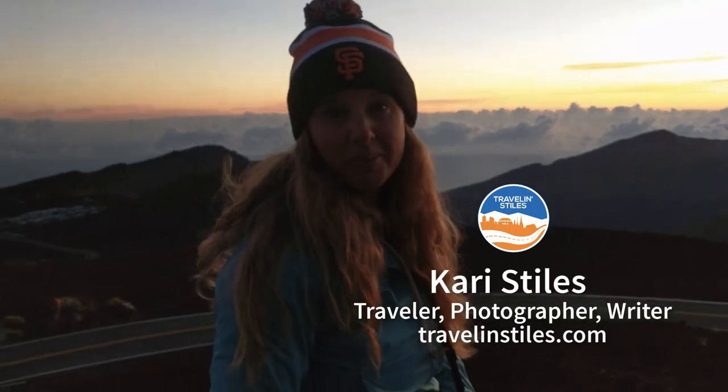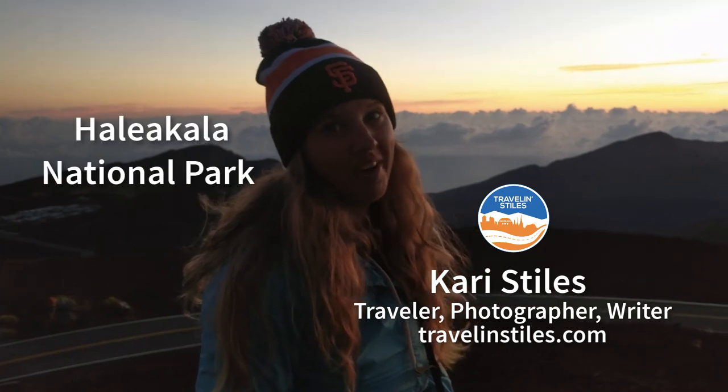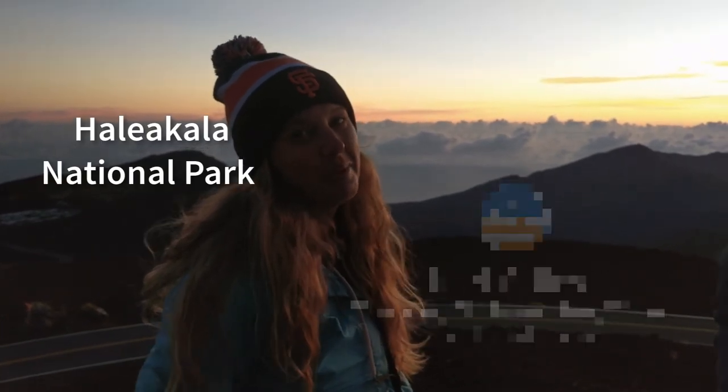There's no better way to start your photo adventure in Maui than the epic sunrise at the top of Haleakala, 10,000 feet above sea level.